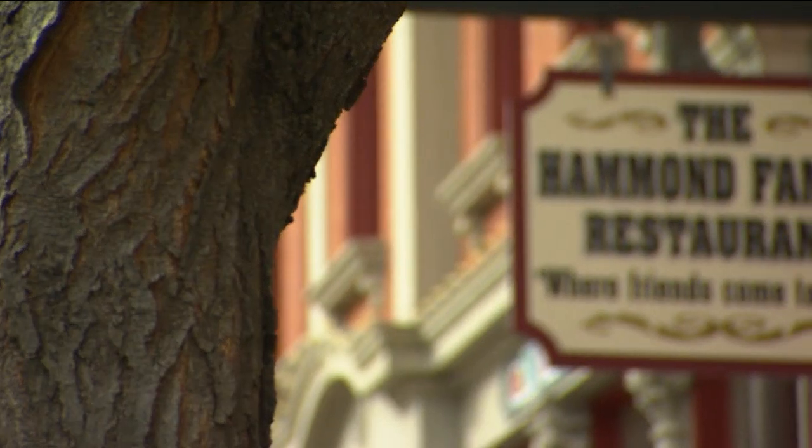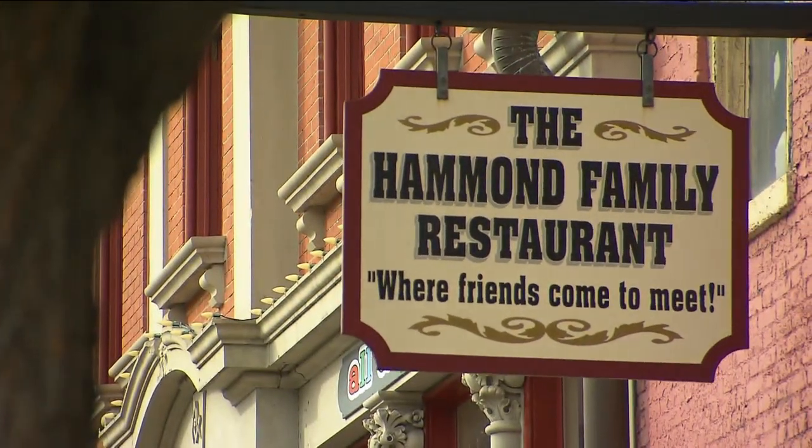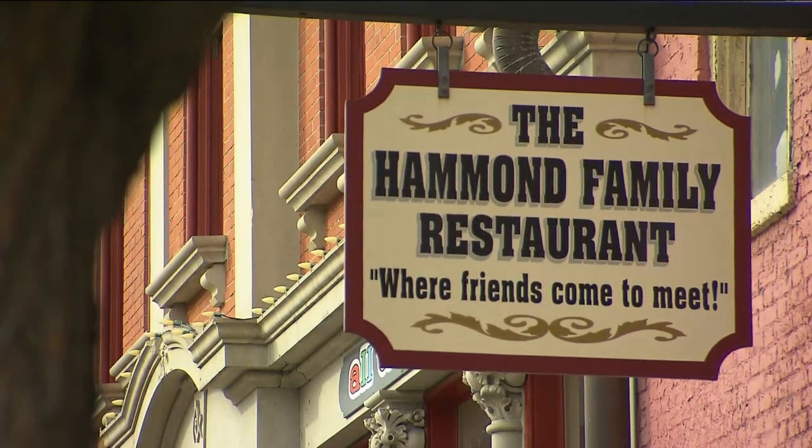Need something more substantial? You'll enjoy the local chit-chat and home-cooked food at Hammond's Family Restaurant. You won't believe the decor. That is the foundation of small-town life. Get a taste of it in Madison. Who knew that a small town could be so much fun?